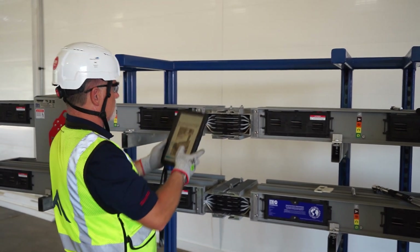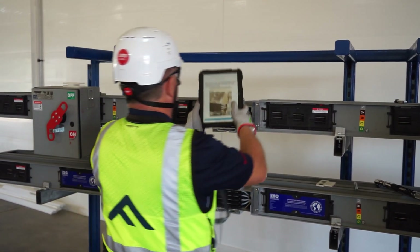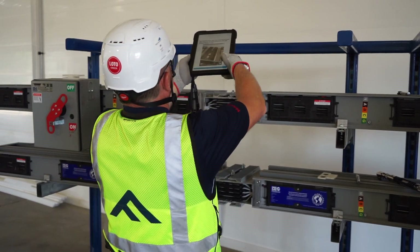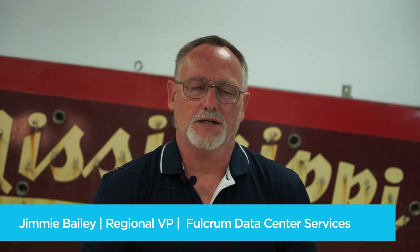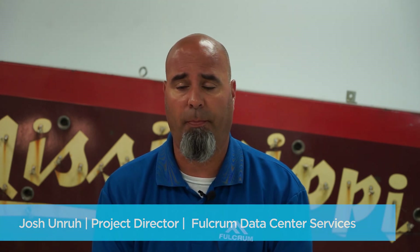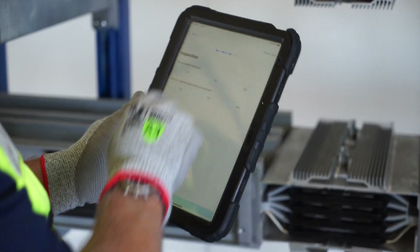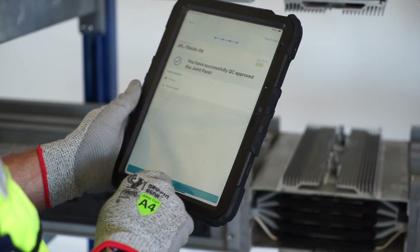They also do torque witness — out in the field with the trade partners, with the electricians, actually witnessing the torque and ensuring it's done properly. They've seen a real benefit in the Cumulus system because this is completely digitizing that process. Where Cumulus comes in: in the past, everything is paper. Now, even if you're doing it electronically, you're filling out a spreadsheet or a printed torque log. We've been using Cumulus since Friday — it's a software program that allows us to electronically capture all our activities in the field related to torquing and specifically joint packs for the site.